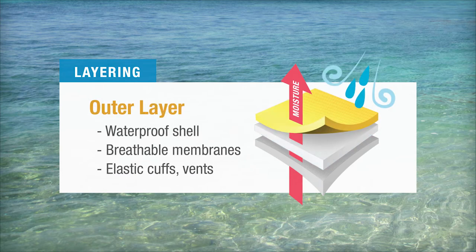The outer layer keeps wind and water from penetrating and reaching the base and mid layer. Waterproof shells that use breathable membranes provide the best protection, remaining breathable while keeping you dry.